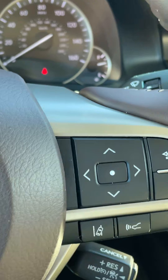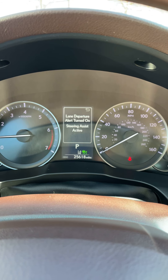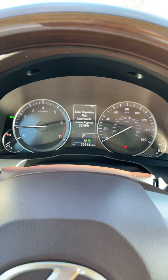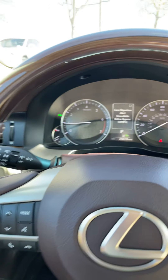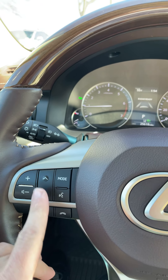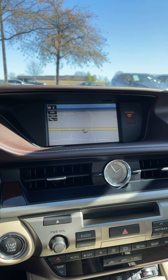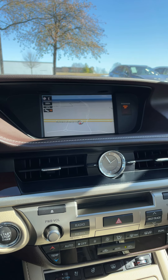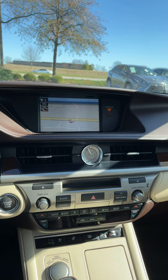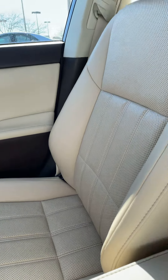You also have lane departure alert with steering assist. Lane departure alert is turned on and steering assist is active, so not only can this vehicle alert you if you start veering out of your lane, but it can also slightly correct the wheel to help you maintain your lane position. You do have Bluetooth and audio controls right on the steering wheel, along with voice commands, which you can use to operate navigation, change the radio station, or call a contact from your Bluetooth.